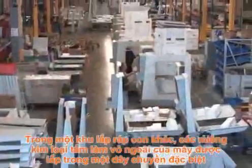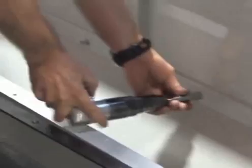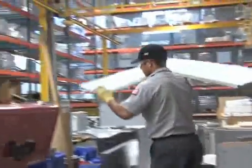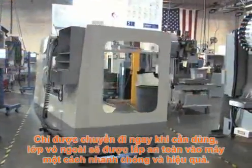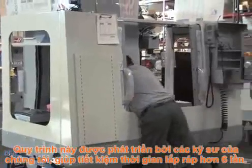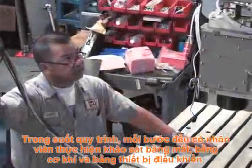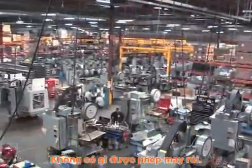In another sub-assembly area, the sheet metal enclosure for the machine is being built on a special assembly line. Delivered just when it's needed, the enclosure is secured to the machine quickly and efficiently. This process, developed by our manufacturing engineers, saves more than six hours of assembly time. All through this process, team members perform visual, mechanical and instrument-controlled inspections of each step. Nothing is left to chance.